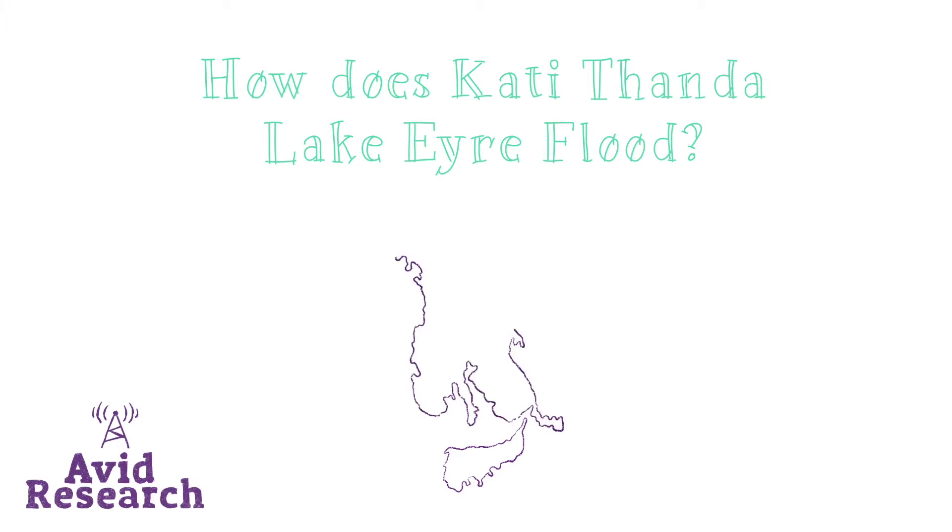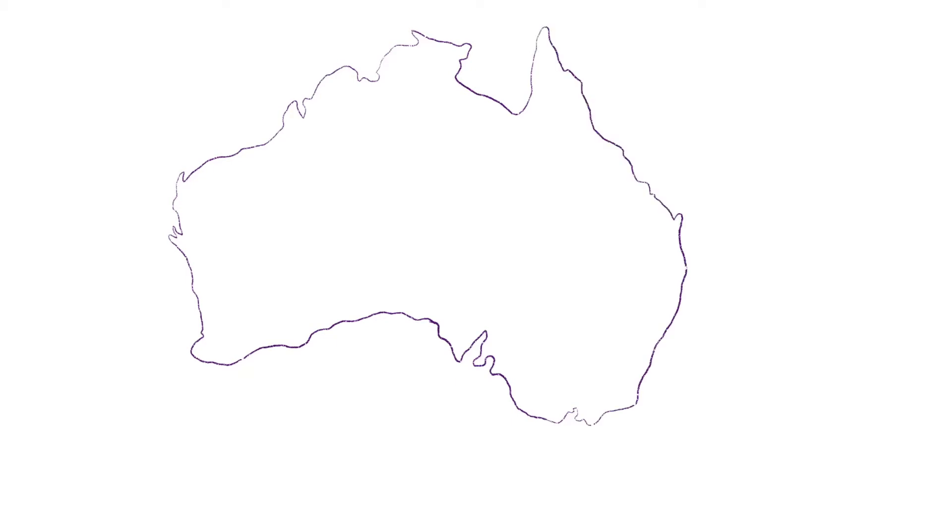Today we're answering the question: how does Katitanda, or Lake Eyre, flood? Katitanda is a lake in central Australia. It has 3.9 stars on Google, so it's not doing too bad. Like many lakes in Australia, it more often than not doesn't have water in it.